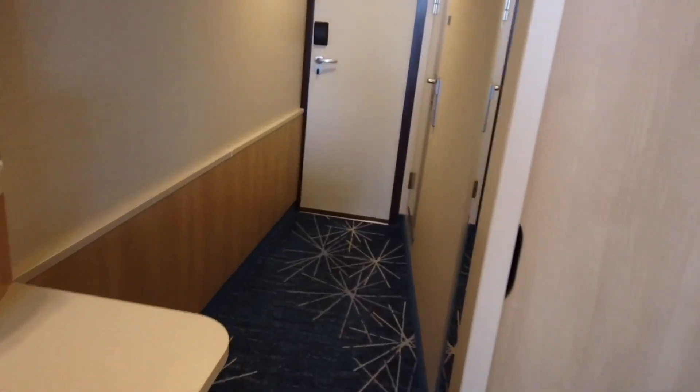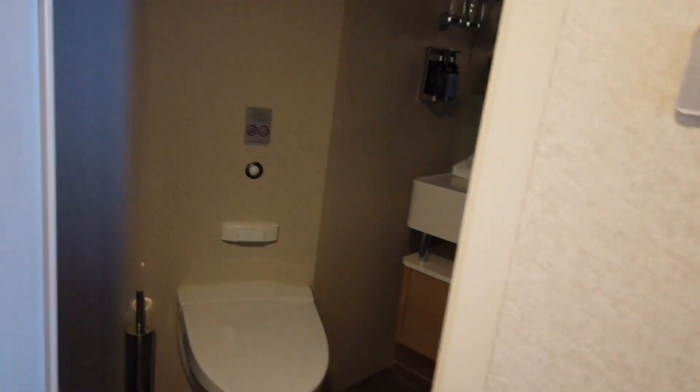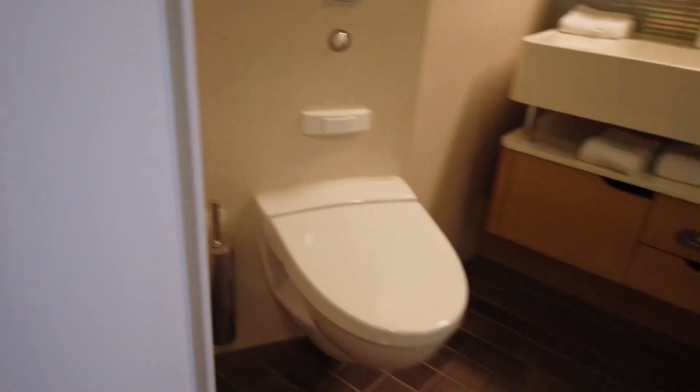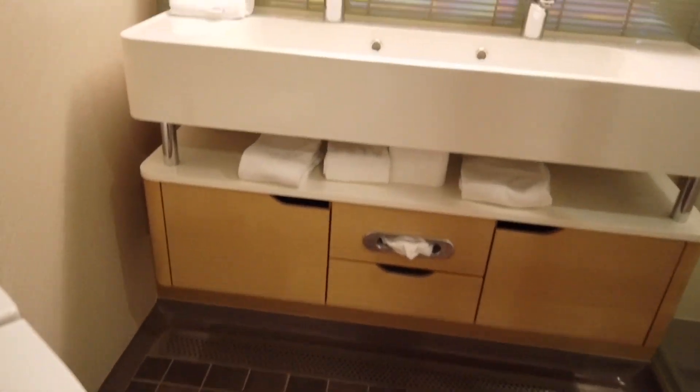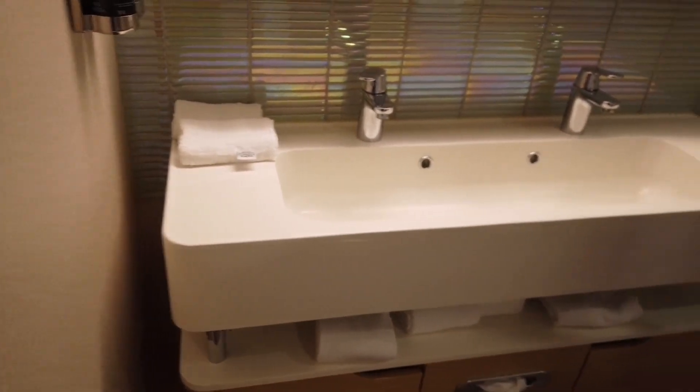Another main difference is the bathroom. A cruise ship bathroom tends to be a bit on the small side, but this one is a lot bigger. You've got a really big sink and also a couple of cupboards under the sink.